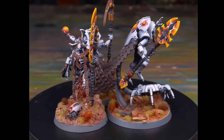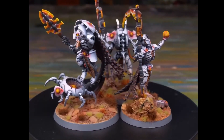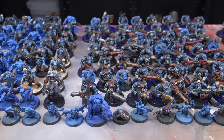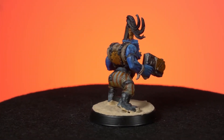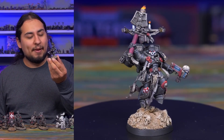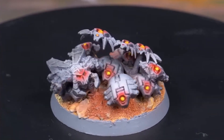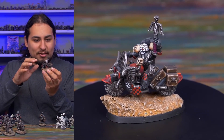Jay has white Necrons with orange eyes and power weapons, and bases that have Martian-style rocky orangey-red formations. He also paints the base rims of his Necrons grey, while Nick has blue Orcs that are pirate-themed from an ocean world. Jay also has a bit of a tendency to collect things — he has a Chaplain collection with minis from all different eras, several Necron Scarab Swarm minis from different editions, and a bunch of out-of-production minis, so he likes to celebrate the quirkiness of older models.